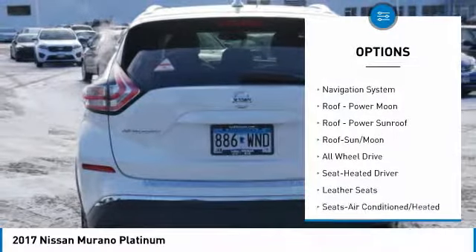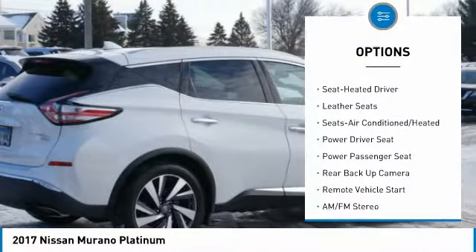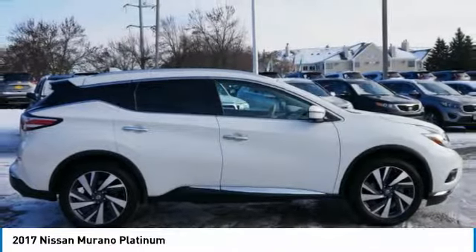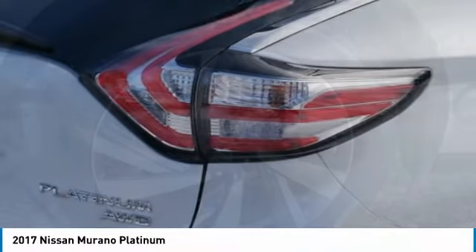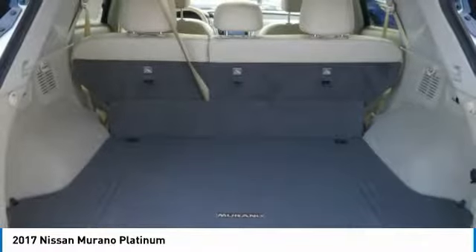Here are some of this vehicle's great options: power passenger seat, traction control, XM satellite radio, anti-lock braking system, backup camera, navigation system, all-wheel drive, moonroof, air conditioning, and Bluetooth wireless data link for hands-free phone. With affordable style and reliability, this vehicle couldn't be more perfect — drive it today.